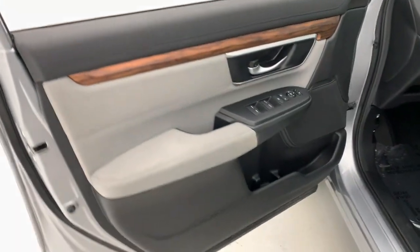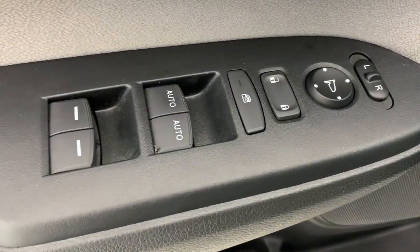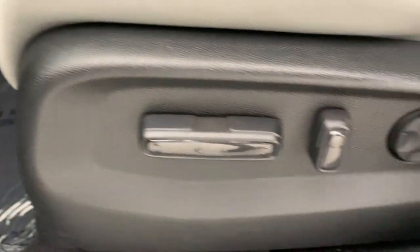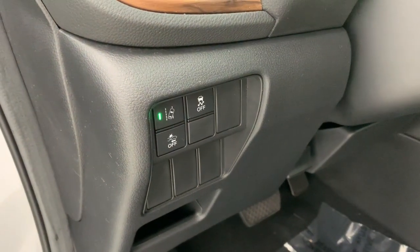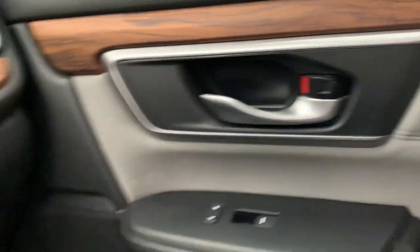The following are some of this vehicle's highlighted options: Apple CarPlay and/or Android Auto, pre-collision system, moonroof, heated driver's seat, keyless entry, heated mirrors, adaptive cruise control, satellite radio, and backup camera.